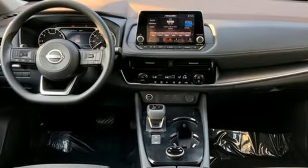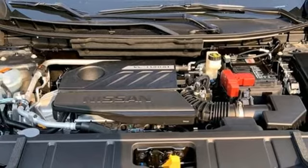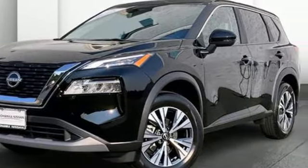Active grille shutters, four-wheel drive, and continuously variable automatic transmission. Nissan excites the senses so you can enjoy the journey. Take it for a test drive today.